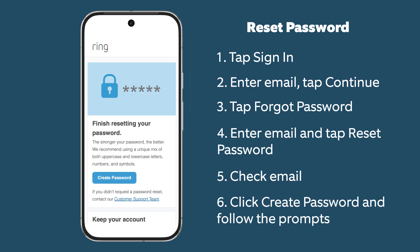Click the link in the email, then click Create Password and follow the prompts to create a new password.